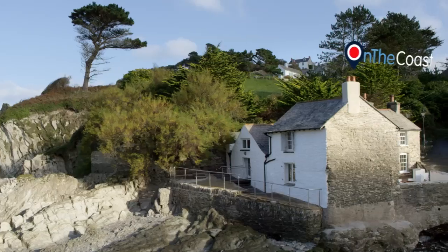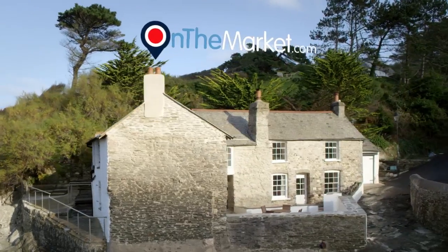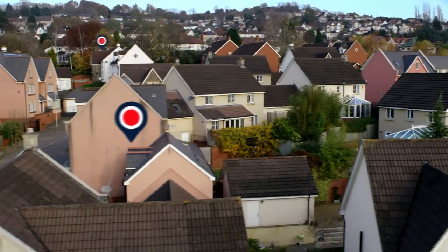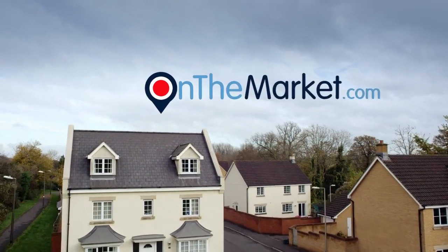Wherever your perfect property may be, if you're in the market, you'll find it at onthemarket.com. Onthemarket.com is the new simple way to search hundreds of thousands of properties to buy or rent from agents who are experts in their local area.